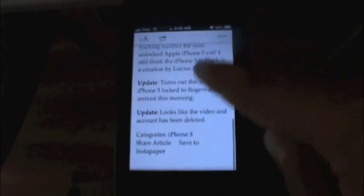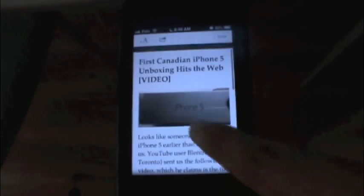We can go into reader mode and it brings it up without any problem, without any hitch.